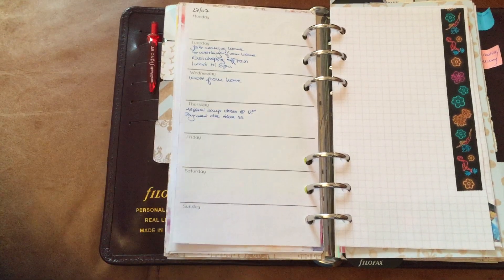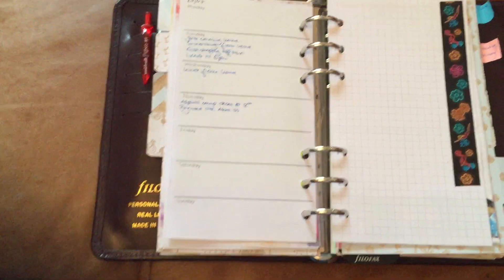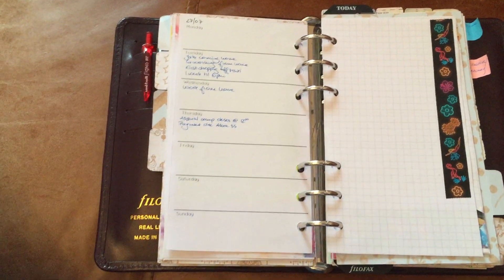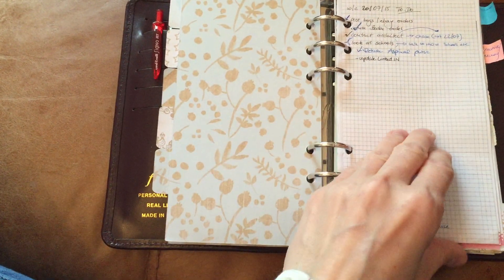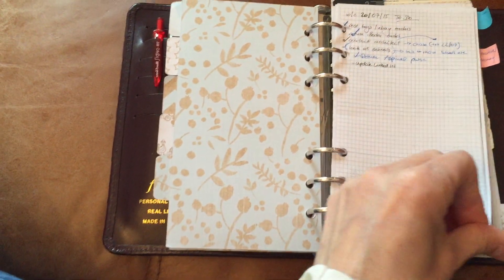The weekly spread is really just for forward planning — so if I know in three weeks' time I'm doing something on a Saturday or Friday, or there's a deadline, it'll go in there. Then for all my proper day-to-day planning it goes onto my homemade craft day-on-one-page.